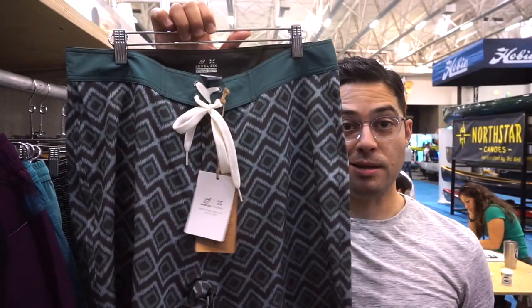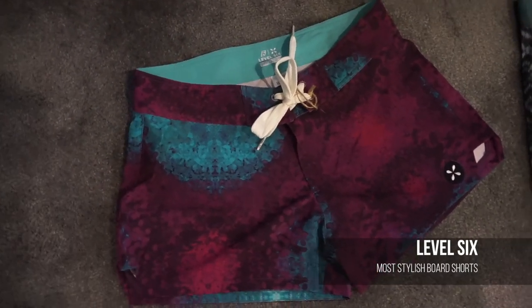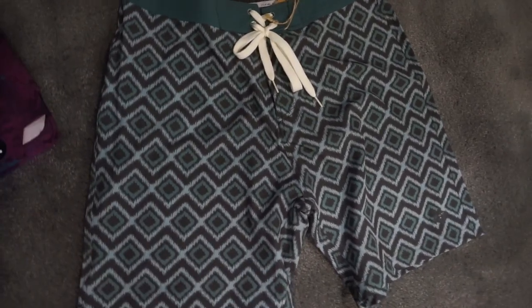Most stylish board shorts for 2018 — we've got to give it up to Level 6 for their women's and men's coming out. Level 6 is making sure your board shorts collection stays fresh next summer. With a wide variety of colors and patterns to choose from, most trunks feature stretch fabric for added comfort and flexibility, as well as several shorts length options.